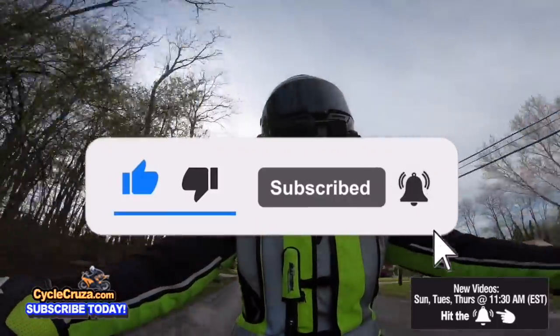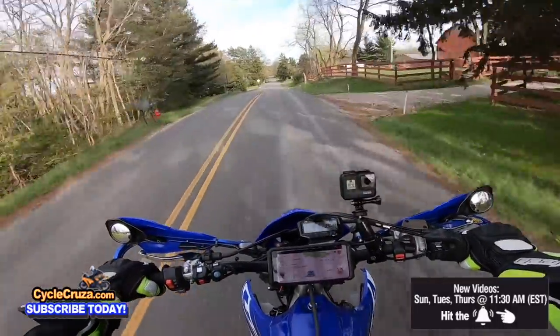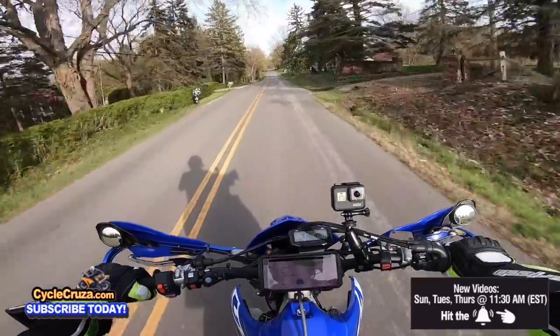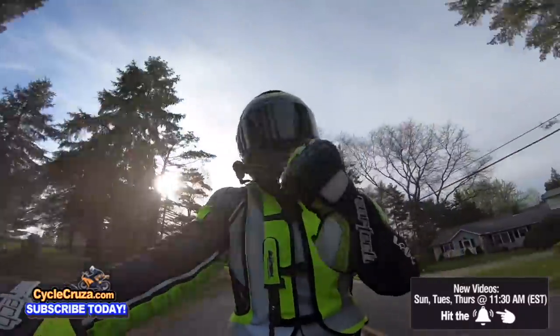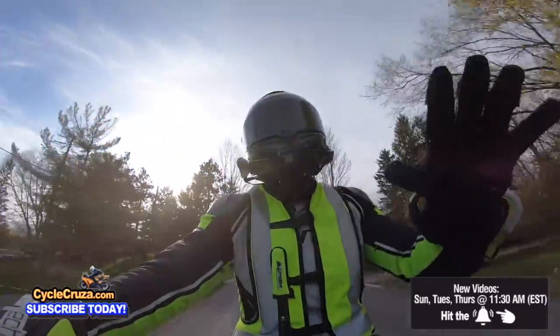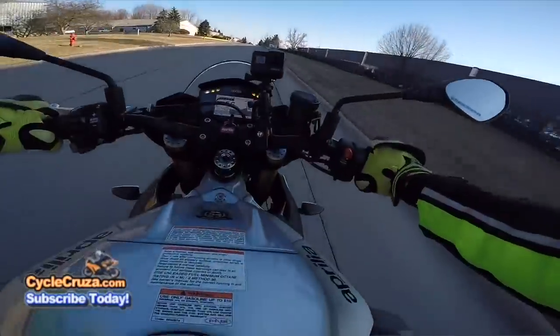It feels good when you can just rip and ring the heck out of that throttle and I'm not doing 150 miles an hour where I can lose my license, but I'm still having a good time because all that torque is giving me that rush that I need. With these new motorcycles they've got a lot of horsepower, they've got a lot of torque.